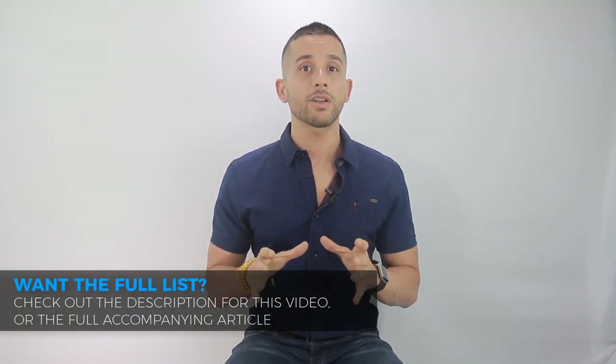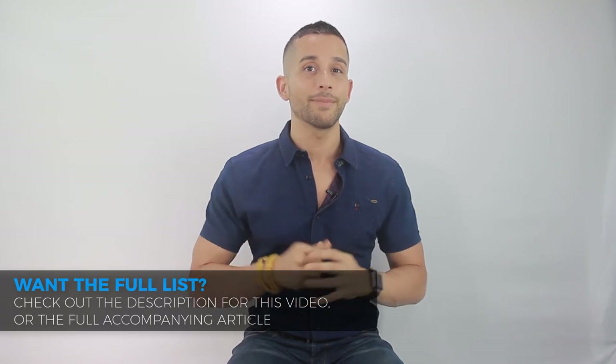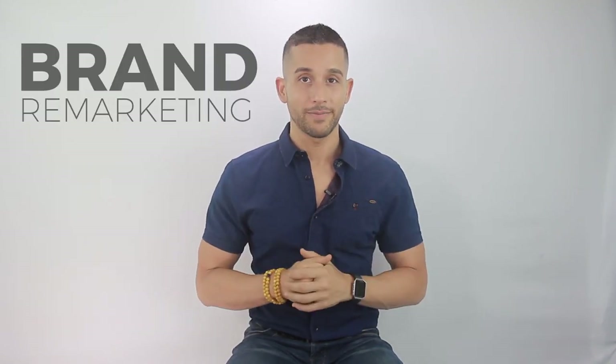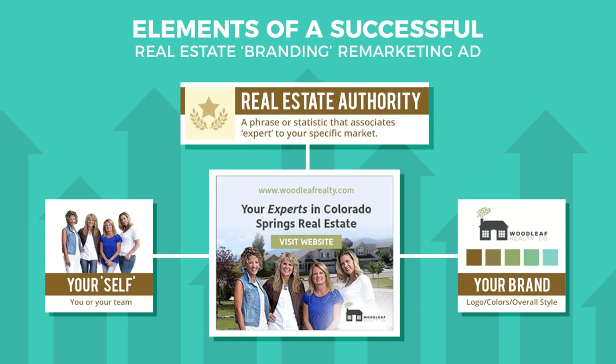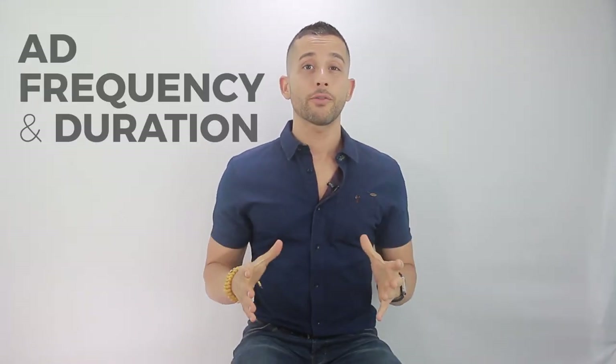This list includes mobile-optimized sizes as well — I'll link to the full article in the description. When it comes to remarketing, my recommendation is to start with simple brand remarketing. This revolves around creating ads that communicate hyper-local area expertise and/or social proof. Later on, if you want to get more advanced, you can run campaigns focused on a secondary offer — for example, a free buyer guide ad targeting people who visited IDX pages on your website.